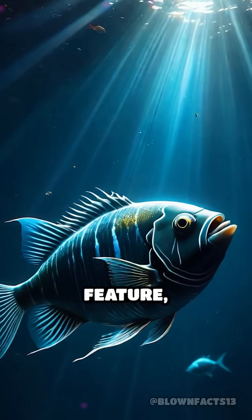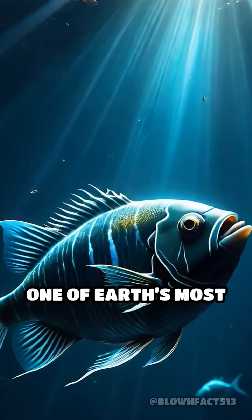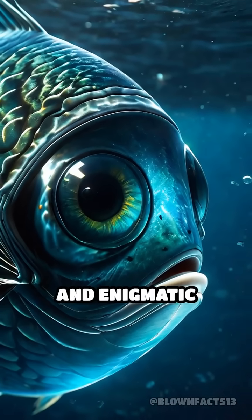With this extraordinary feature, the barrel-eye fish has mastered the art of hunting in one of Earth's most challenging environments, making it one of the ocean's most astonishing and enigmatic creatures.